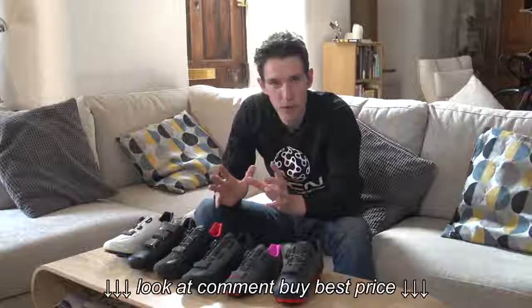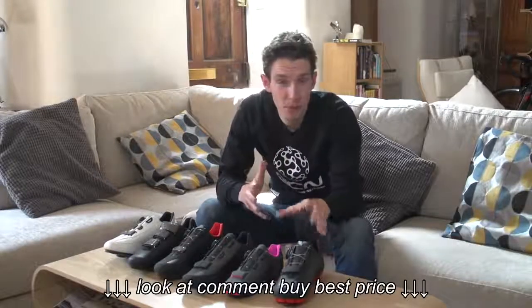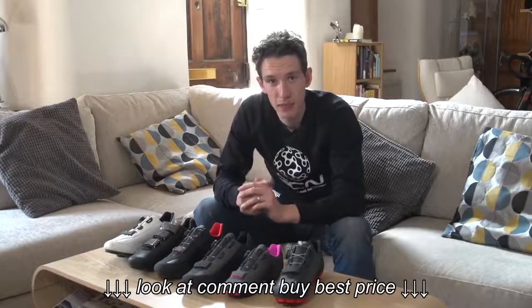So decide first what type of riding you're going to be doing. If it's a mix of road and off-road, then a mountain bike shoe is probably more versatile, but I imagine that you're here because of road shoes.